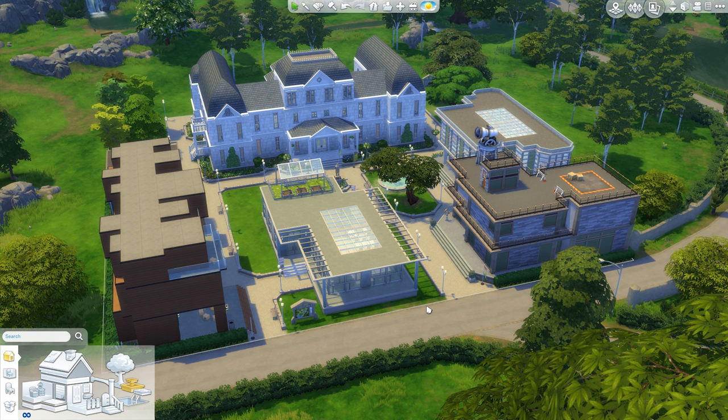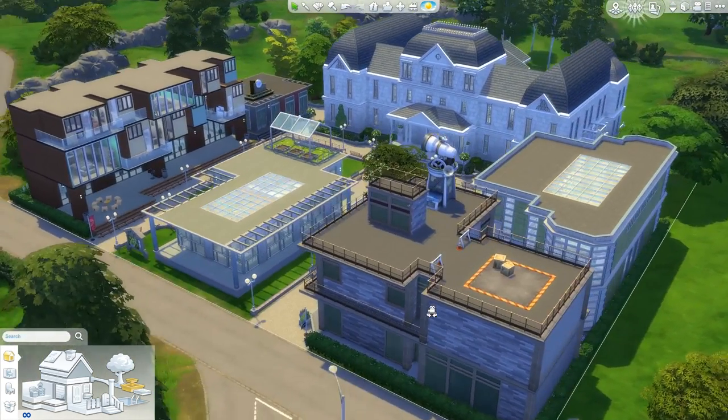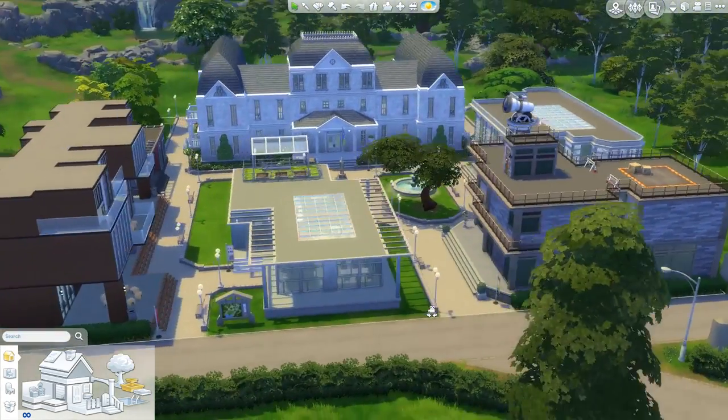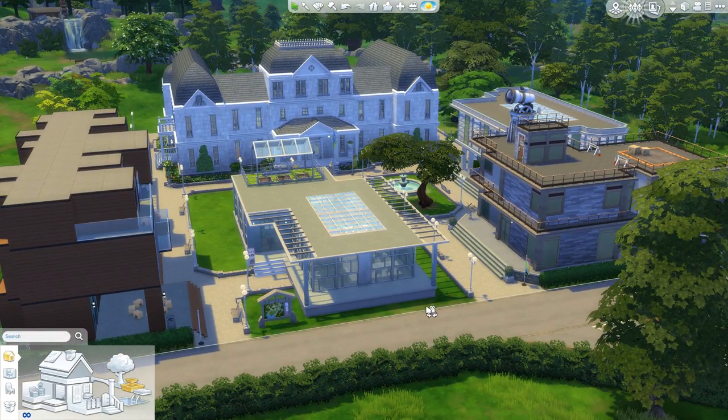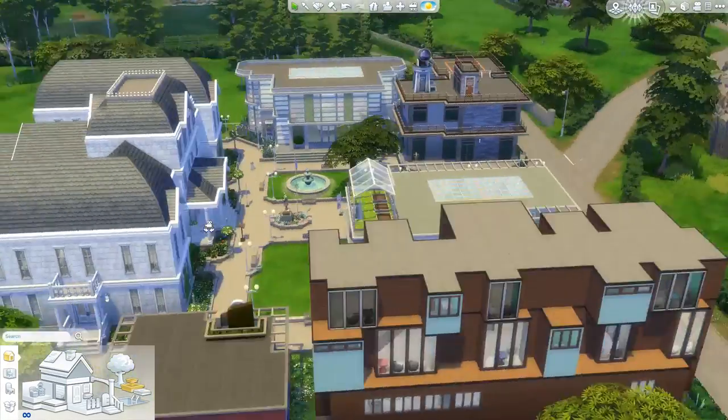Not much new stuff if you've watched the other five videos for this massive university, but we have got lots of little touches that we're going to show, while we also give a quick tour for those who haven't seen the others of what exactly this building is. So this is on a 64x64 lot in Windenburg — it's the biggest lot there is, and we have packed it, chock-a-block, as I might say being from England.